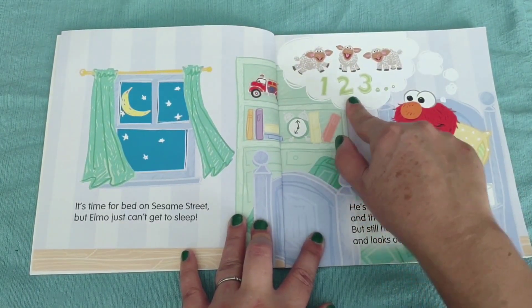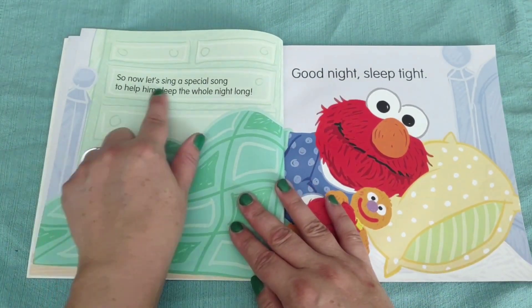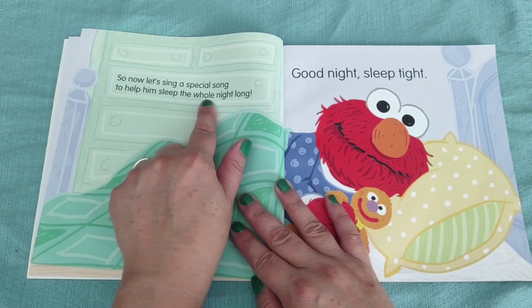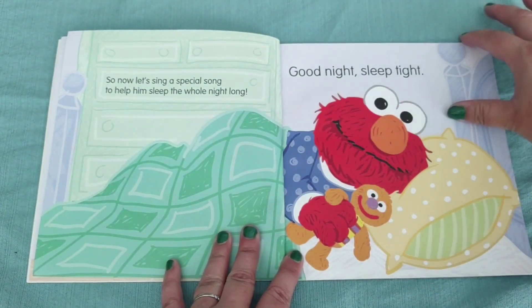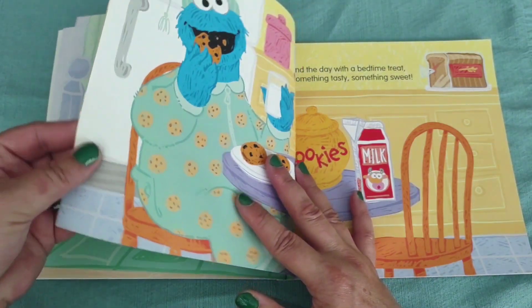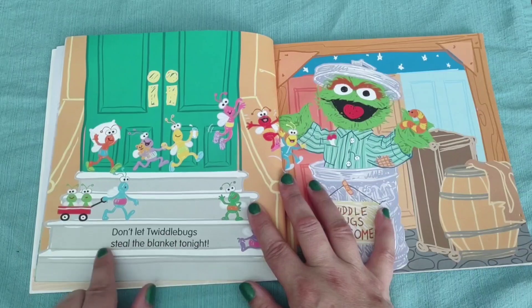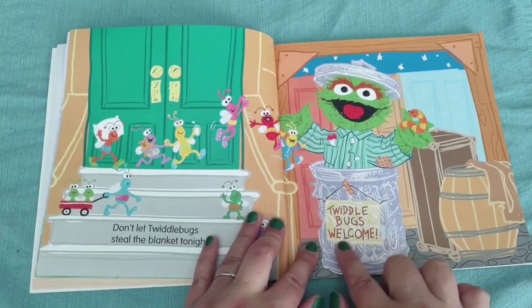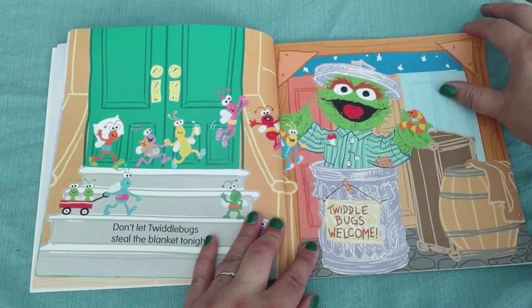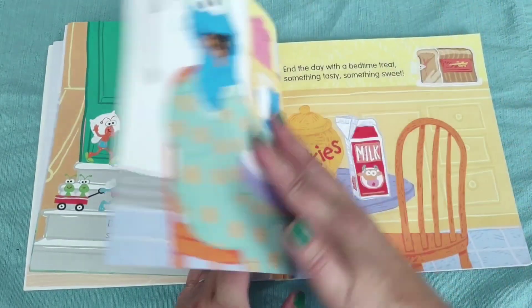One, two, three... So now let's sing a special song to help him sleep the whole night long. Good night, sleep tight. Good night. Don't let the twiddlebugs steal the blanket tonight. The twiddlebugs are welcome in Oscar the Grouch's trash can, it looks like.